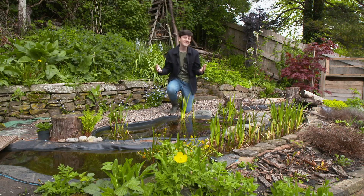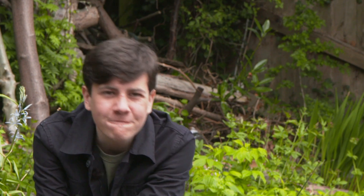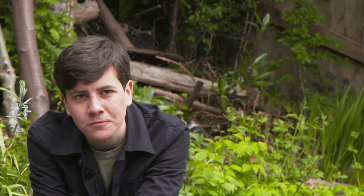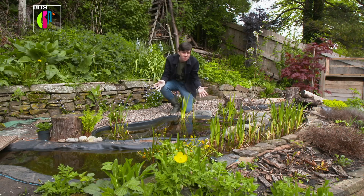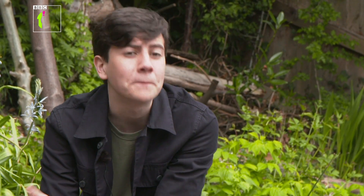Water is fantastic for attracting wildlife. Since we've created our pond we've seen frogs, toads, amphibians, dragonflies, damselflies and even a heron. Now if you don't have this sort of space to create a pond, you can even make one out of a bucket.